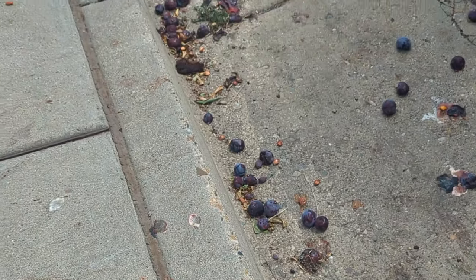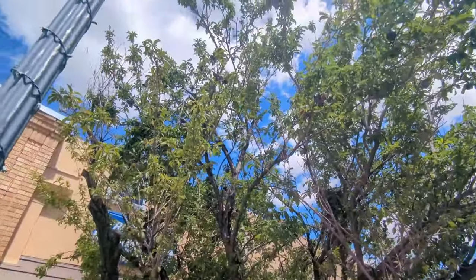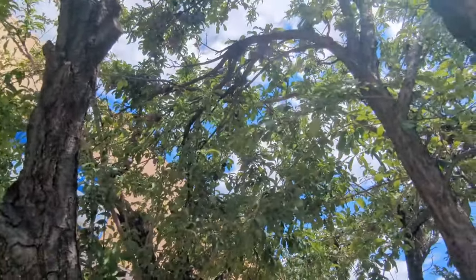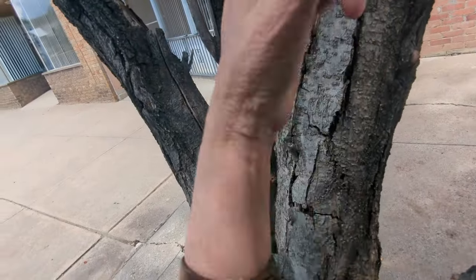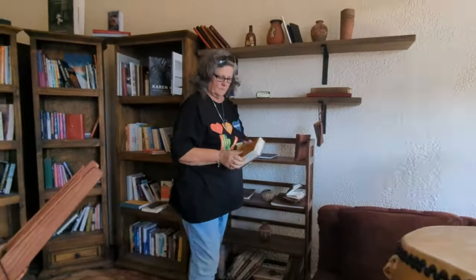Now we've stopped and there's plums all over the ground off this plum tree. Smell that — y'all smell that. Smells good. Oh, I'll try it. Yeah.